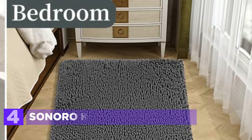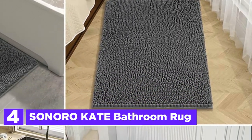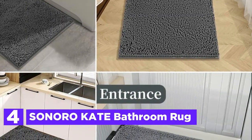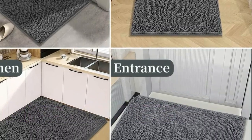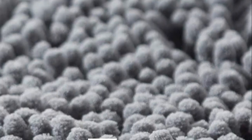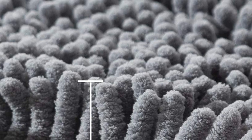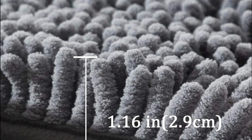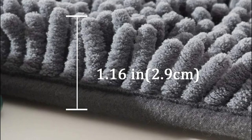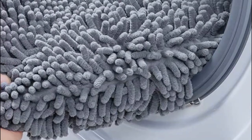At number 4, the Sonoro Kate Bathroom Rug. The bathroom floor mat features high-quality mesh PVC material on the bottom to prevent slipping and skidding, ensuring safety for you and your family. It's important to keep the bottom of the rug dry, as water can cause it to slip. Sink your toes into thousands of individual polyester shags that make up the soft pile, providing relief for tired feet and shielding toes from cold floors. Made with ultra-soft microfiber shags, the mat quickly absorbs water. The mat's 1.16-inch deep piles trap moisture, allowing it to dry quickly and cleanly.